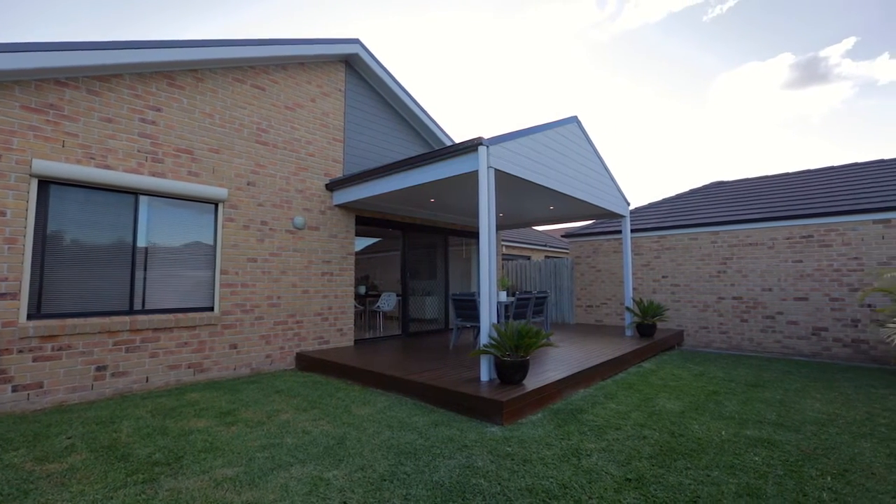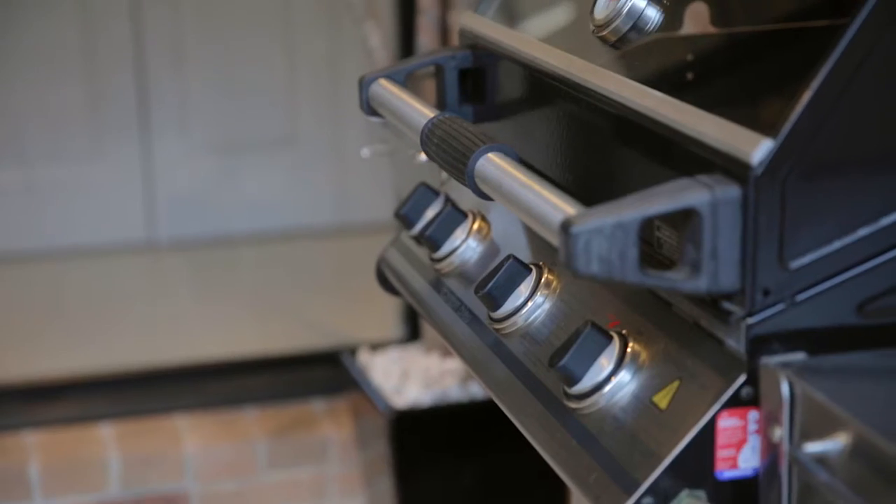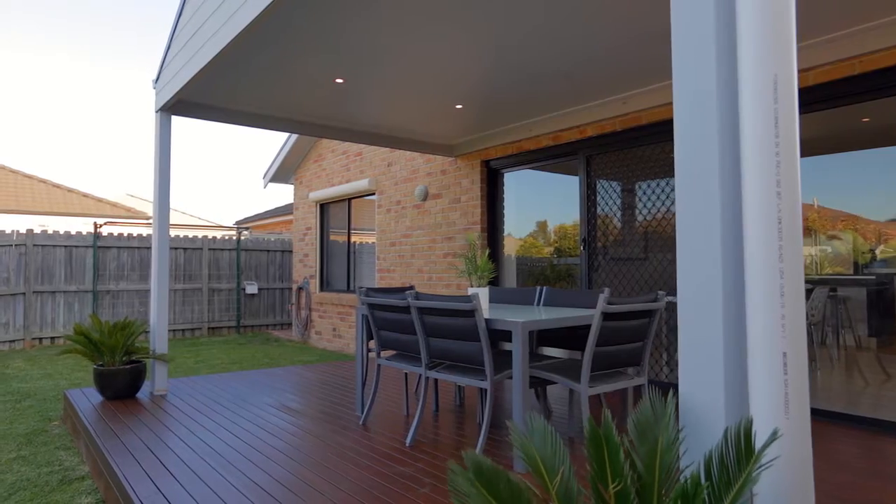The covered rear entertaining area is the perfect spot to host friends and family for a casual barbecue and overlooks a low maintenance manicured rear garden.